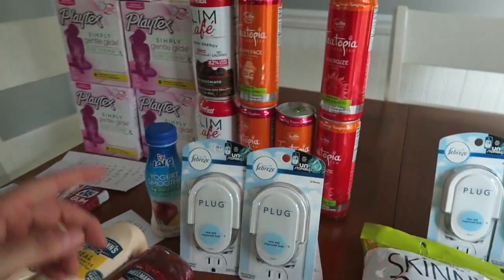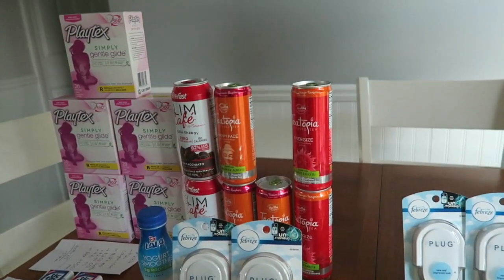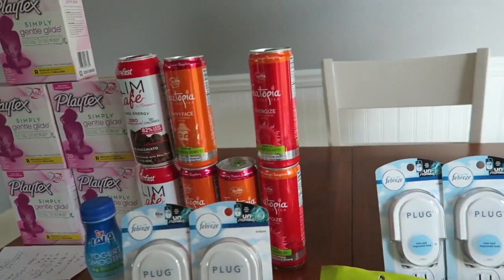That's it for this haul, guys. If you can get organized and print these Playtex coupons, get yourself some free tampons — it is the best deal. I'll see you in the next one.